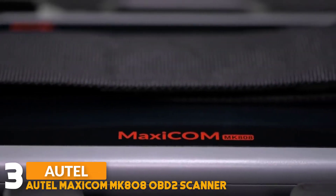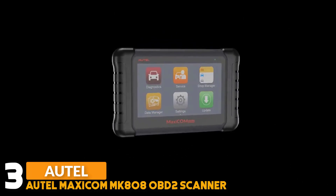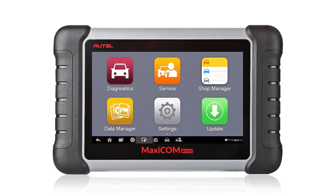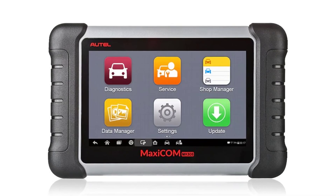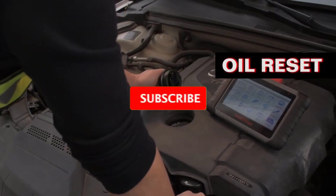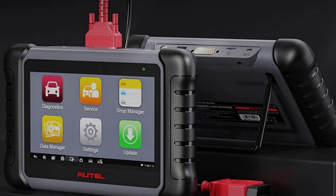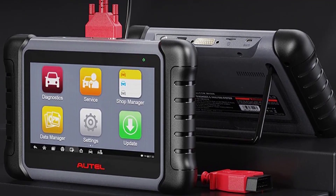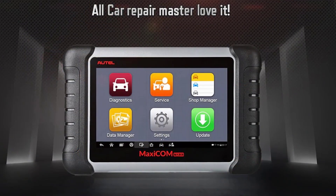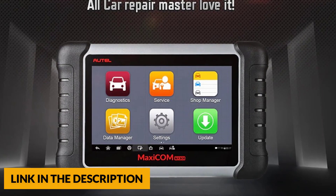Number 3: Autel MaxiCom MK808 OBD2 Scanner. The Autel OBD2 scanner provides an Android 4.4.4 operating system and a 7-inch LCD touchscreen display with an A9 processor. 64GB memory ensures maximum speed of diagnosis and convenience of quick operation. This scanner supports 36-plus hot service functions including oil reset, SAS calibration, IMMO keys, TPMS, ABS bleeding, EPB suspension, BMS, odometer, injector coding, battery registration, DPF regeneration, and more. The MaxiCom diagnostic system features the latest VIN-based auto VIN scan function to identify vehicles and scan all diagnostic ECUs and run diagnostics on the selected system.